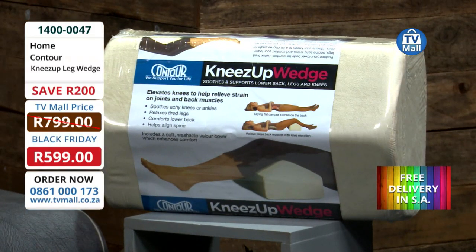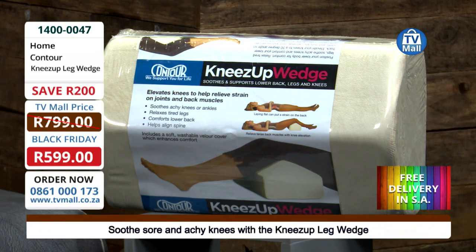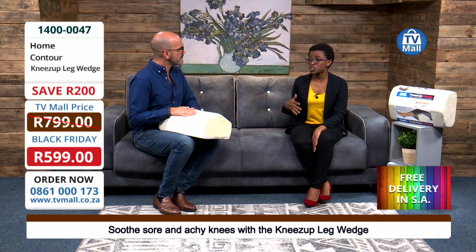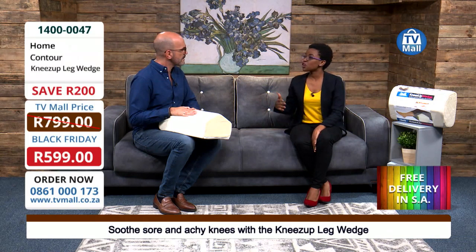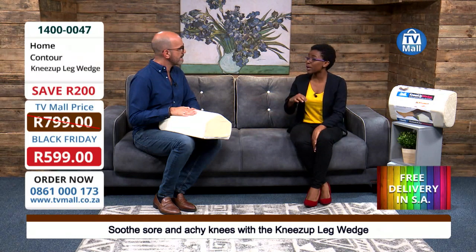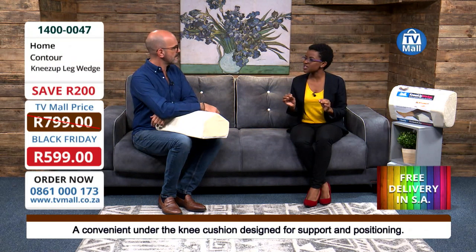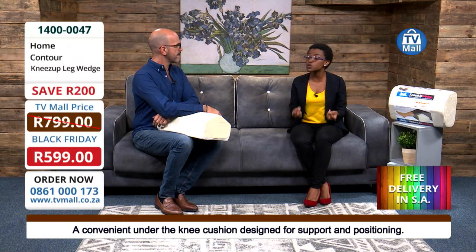Now tell me how this helps with tired legs, achy knees, and lower back pain. It helps because it releases the pressure of your lower back. One fact that a lot of people don't know is that your lower back pain can actually go all the way up to your spine. Sometimes you identify pain in your body but you don't know the source of the pain.